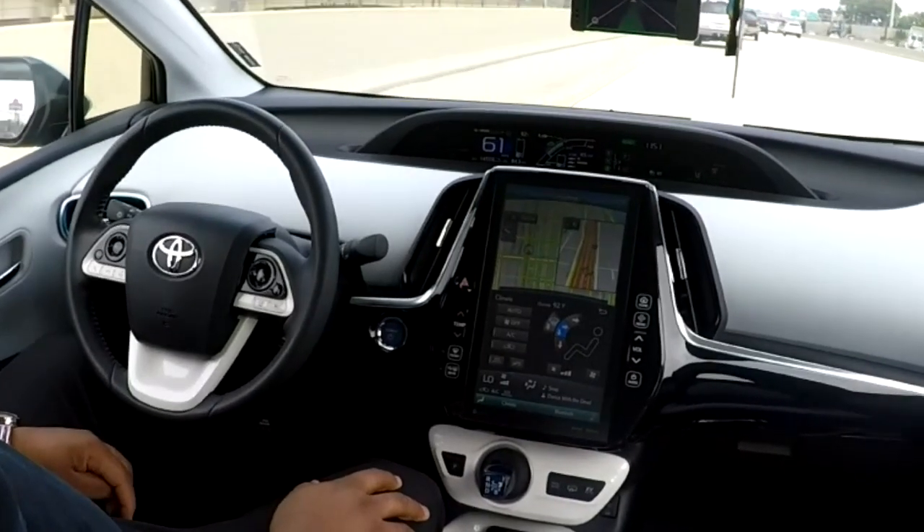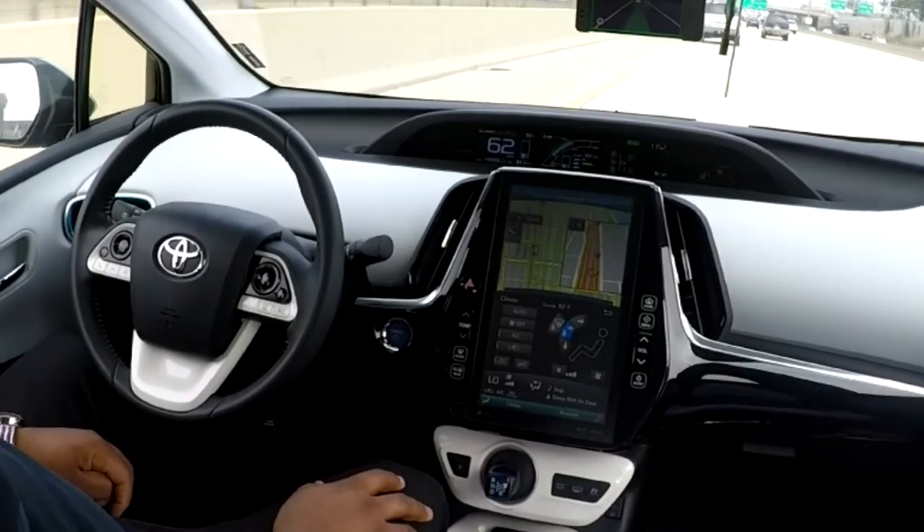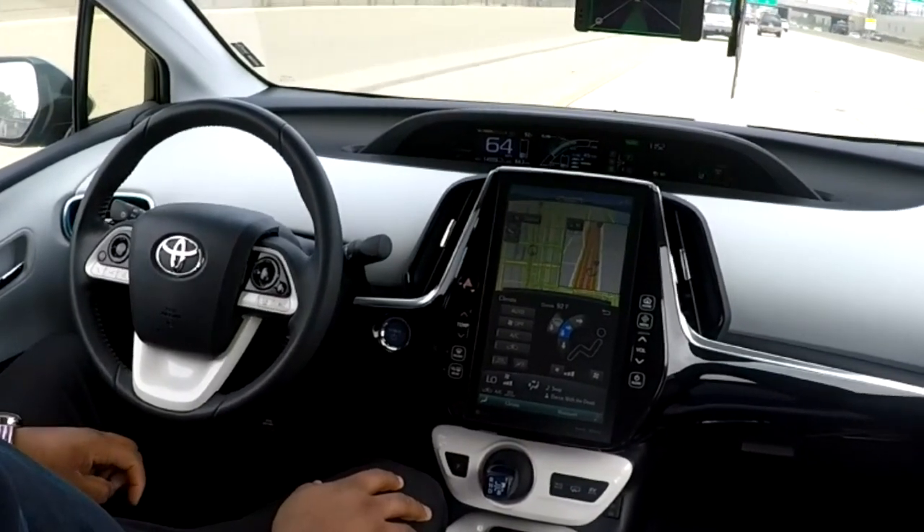I updated my Eon to OpenPilot 0.5.2. The installation process is still the same as the video I posted. The only difference is the calibration part.